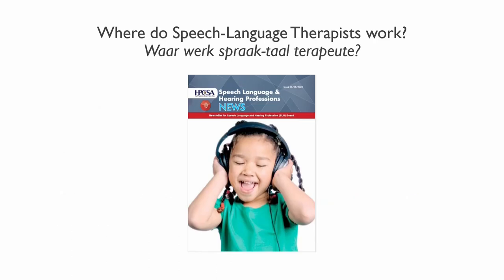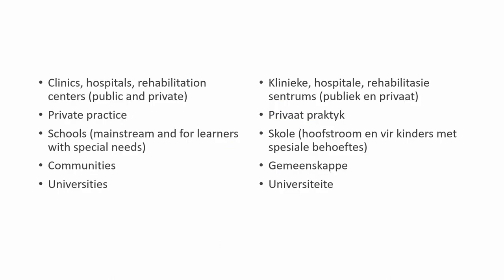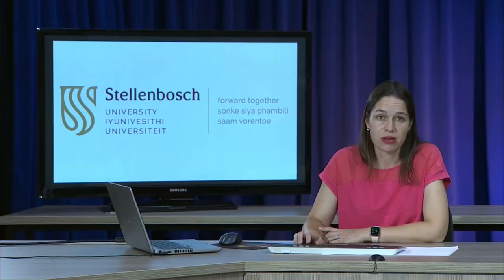Where do speech language therapists work? We work across a variety of settings in health and in the education sectors. In health, it's clinics, hospitals, rehabilitation centers in the public and private spheres, private practices, mainstream schools and schools for learners with special educational needs, within communities, or at universities — if you lecture or do research, like myself.